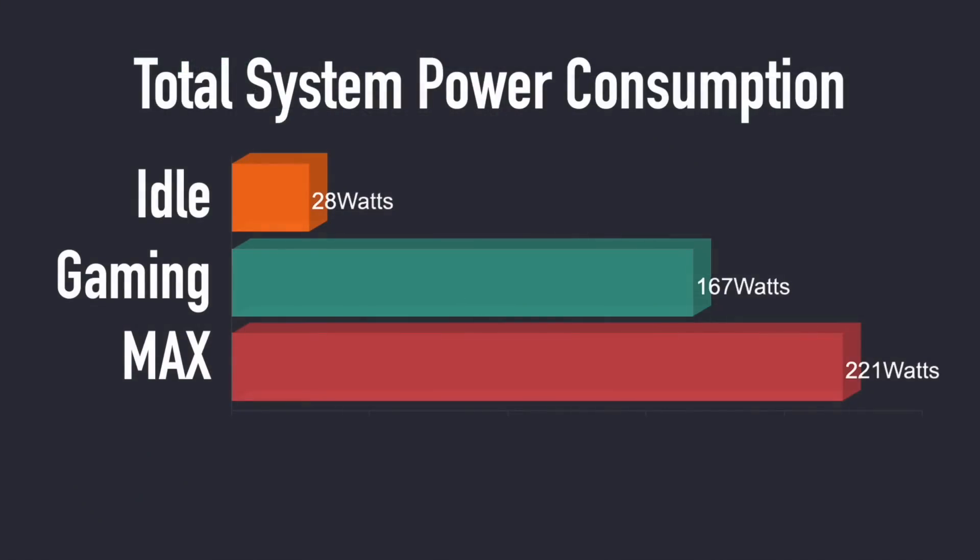Taking a look at total system power consumption from the wall using a kilowatt meter: at idle it's 28 watts, a little higher than I like with smaller PCs. While gaming we average 167 watts, and the maximum I could get this to pull with all four cores, eight threads, and the GPU maxed out was 221 watts. This comes with a 230 watt power supply, so we're good. Keep in mind this was stock configuration and there are ways to overclock the GPU and CPU so we can pull more.